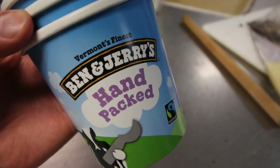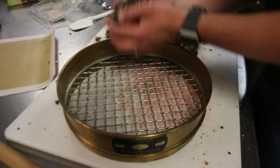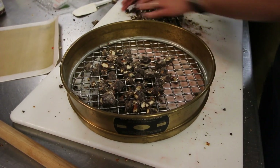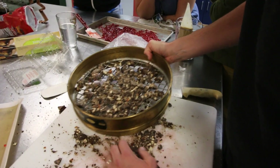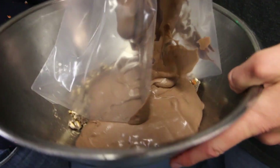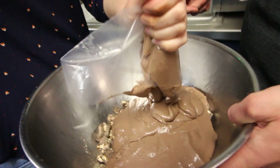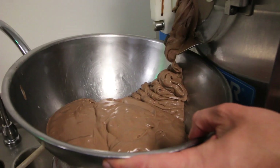A little bit more chocolate than that. He's getting rid of the little guys — the small crumbs. Looks like we're sifting for gold.